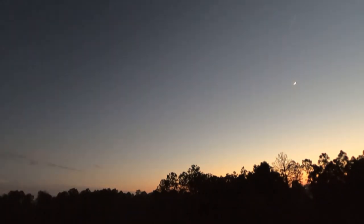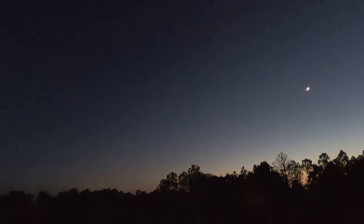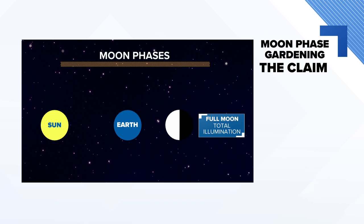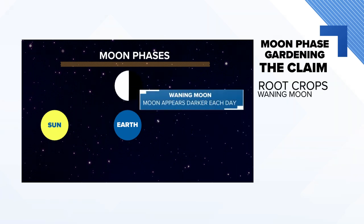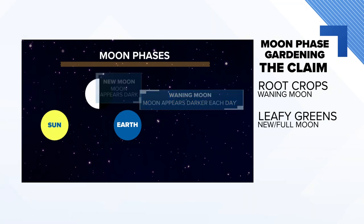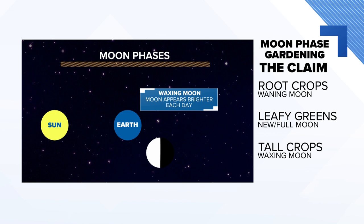The moon's our closest neighbor in the sky, and perhaps that's how the idea of moon phase gardening started in the first place, which claims that the moon's phase affects plant growth. So you need to plant root crops when the moon is waning, plant leafy greens during the new moon, and plant crops that produce above the ground when the moon is waxing. But there's no science to back these ideas up.